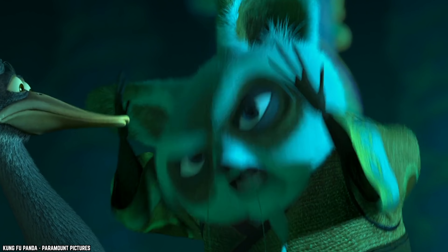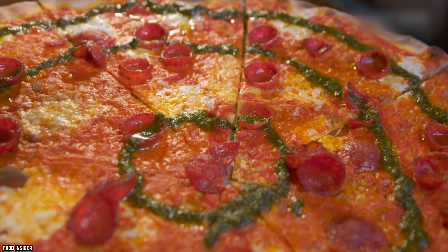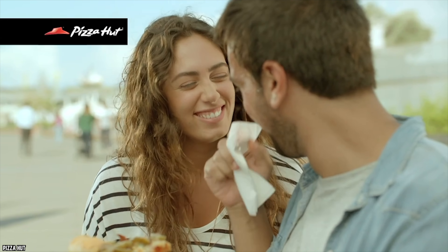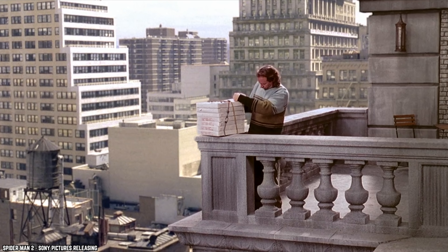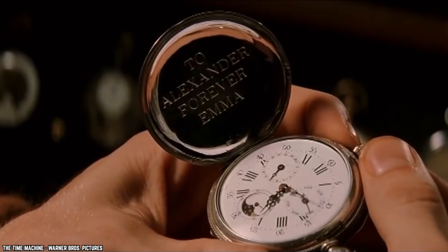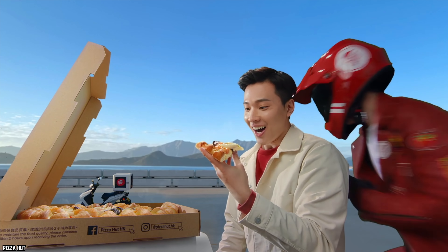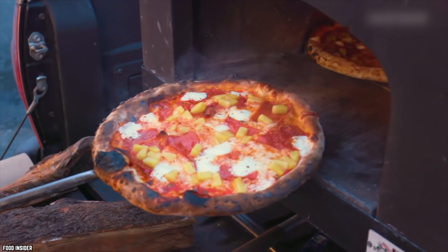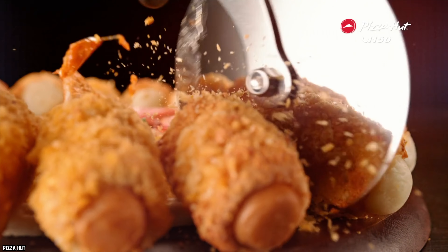Mistake number six: not knowing about the double cut. While we generally recommend asking for the pizza not to be cut and cutting it yourself, there are exceptions — like when you're having a big party or eating pizza in the park and don't want to bring a pizza cutter. In these situations, ask the restaurant for a double cut, which means cutting every slice twice, creating double the number of slices.